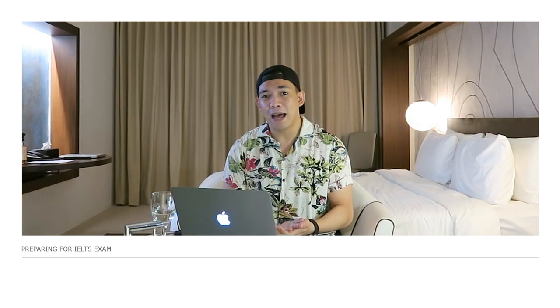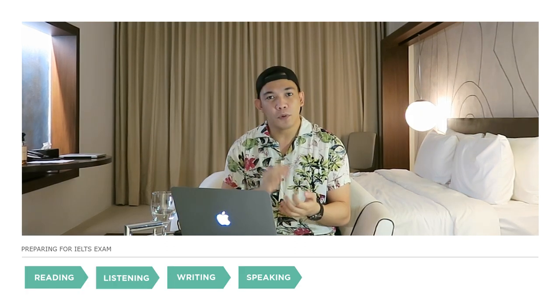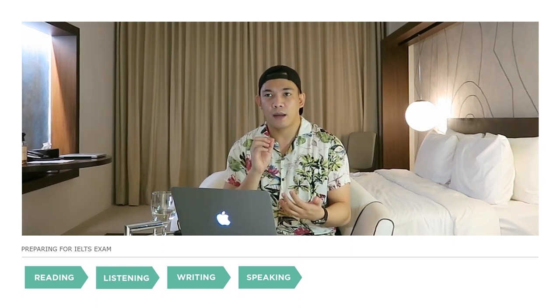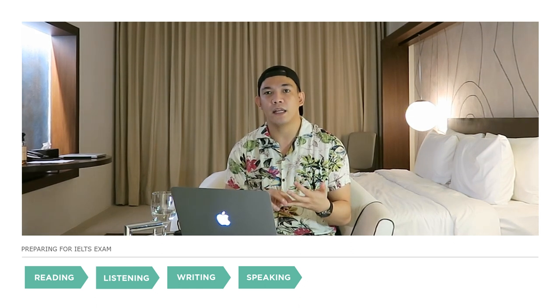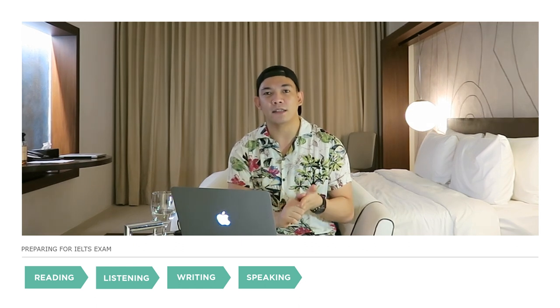The exam has four parts: reading, listening, writing, and speaking. I booked and finished the exam in a single day — reading, listening, and writing in the morning, and the speaking task in the afternoon.